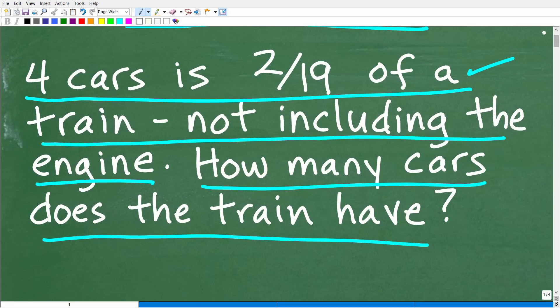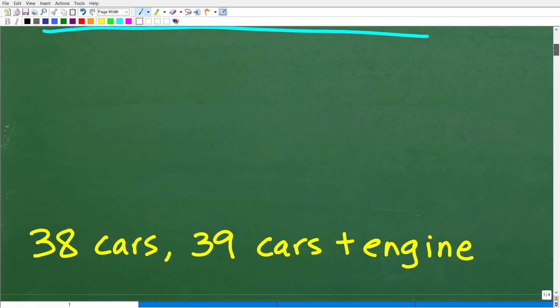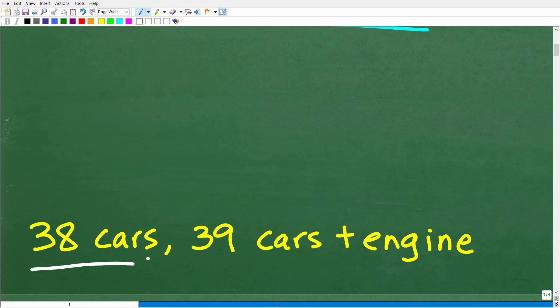So one more time — we are talking about trains. We have four railroad cars, and this is two-nineteenths of the train, but it doesn't include the engine. How many cars does the train have? The correct answer is 38 cars. And if you include the engine, that would be 39 total cars for this particular train.